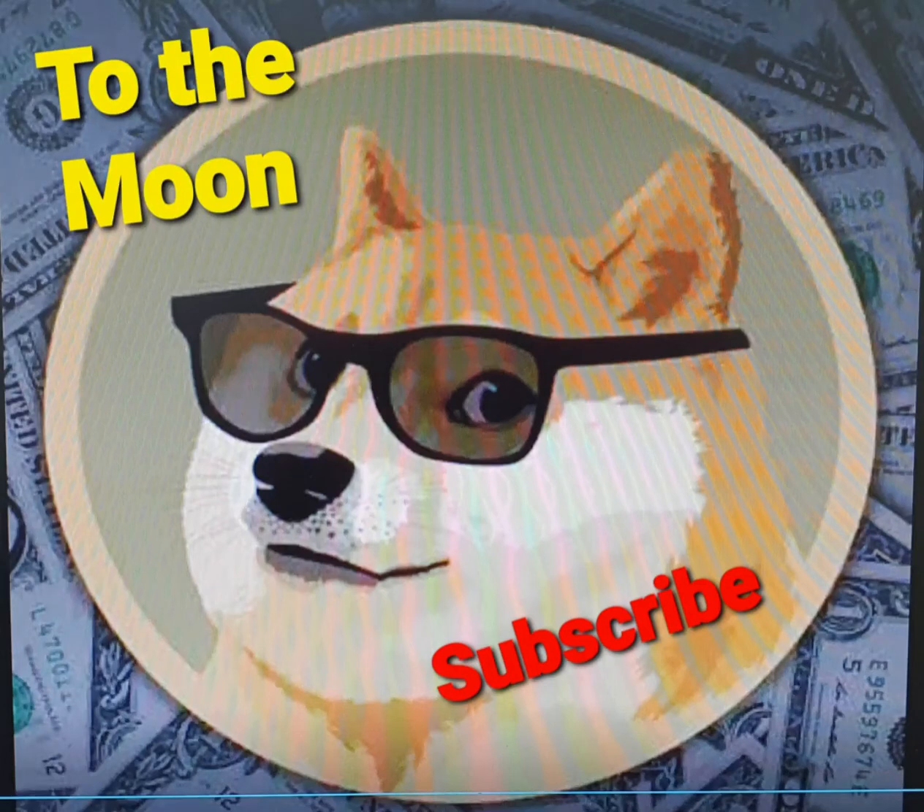Dogecoin Price Live Data: The live Dogecoin price today is 0.258177 EUR with a 24-hour trading volume of 19,310,246,166 EUR. Dogecoin is up 17.15% in the last 24 hours. The current CoinMarketCap ranking is No. 6, with a live market cap of 33,366,330,204 EUR.